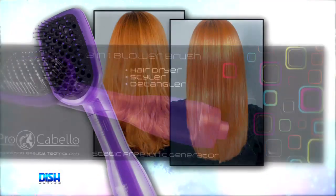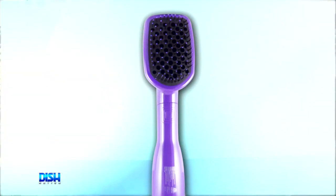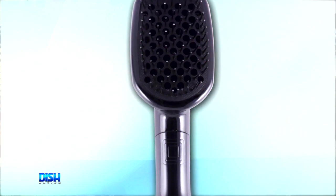This blower brush combines the power of a hair dryer with the smoothing benefit of a brush, all in one tool. So what makes it so great? This blower brush is really all you need because it'll dry, smooth, and style your hair up to 80% faster than traditional hair dryers — more time to live your life and less time on your hair.